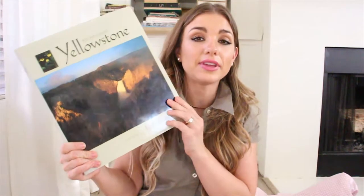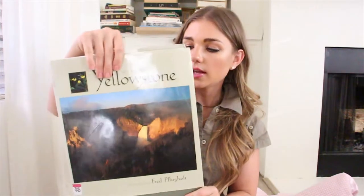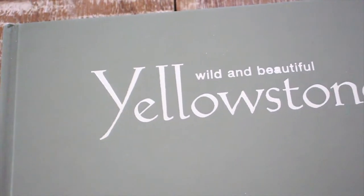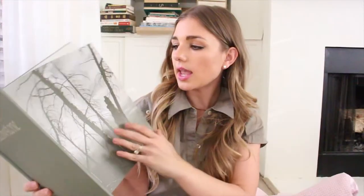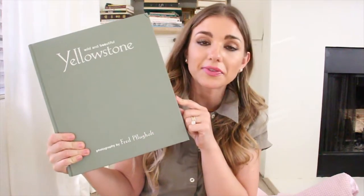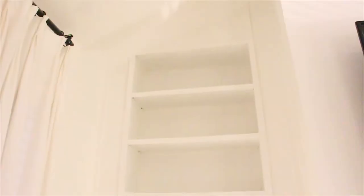This is the last book I found — it's all about Yellowstone. I have yet to go but it's absolutely stunning and on my bucket list. If you slip off the jacket, you can see it's this beautiful green with silver font, and the pictures are breathtakingly stunning. I love this green — I want to start incorporating more blues and greens into my home. This Yellowstone book was $3.29.